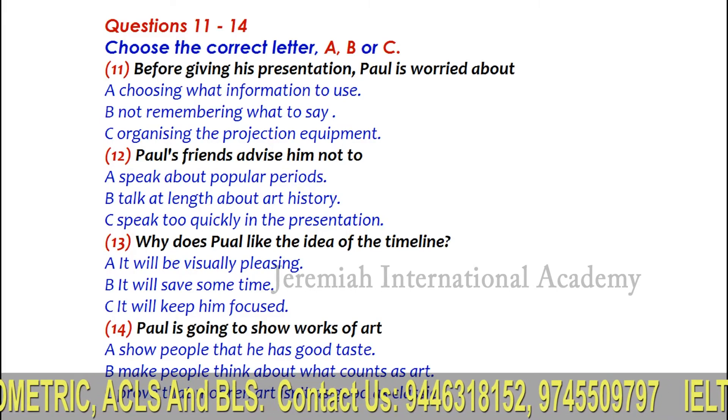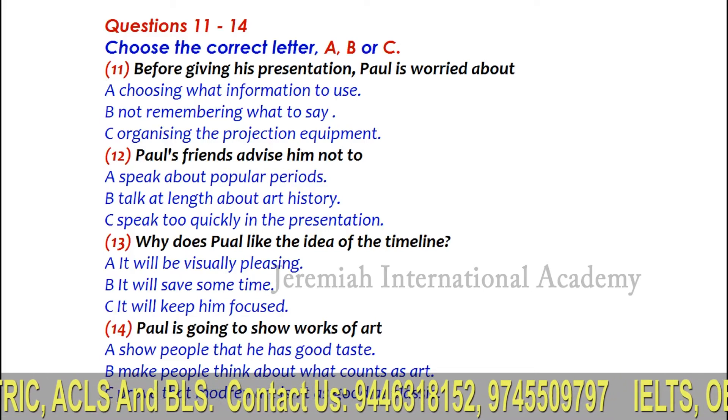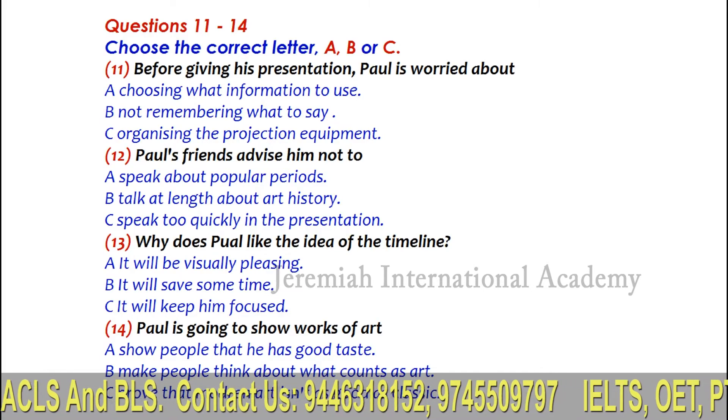Part 2. You'll hear three university students talking about a presentation which one of them has to give.